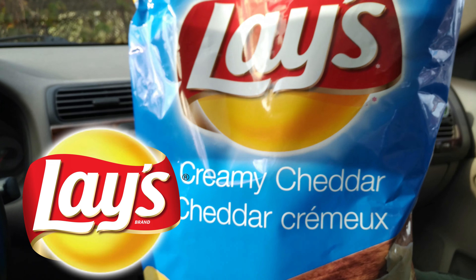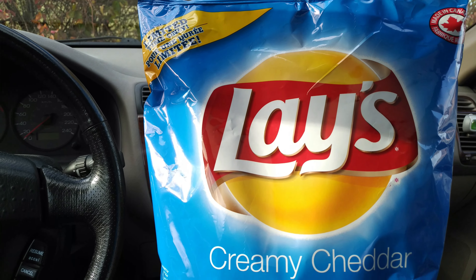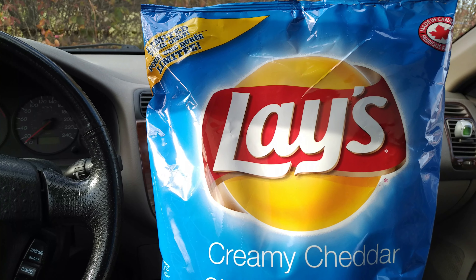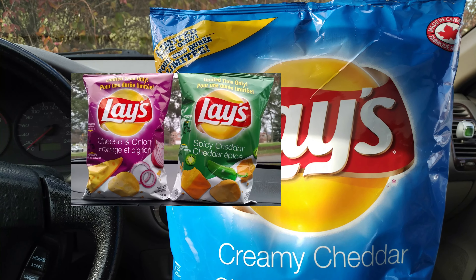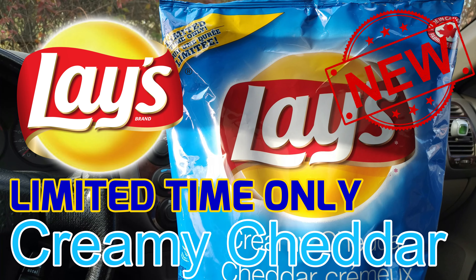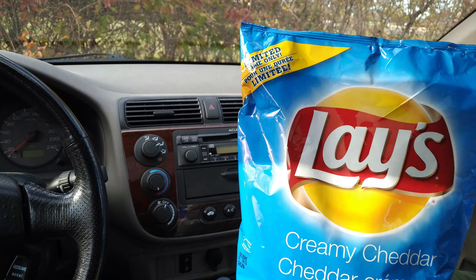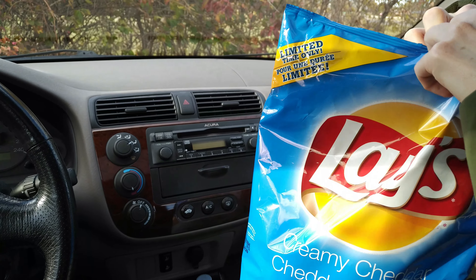So, creamy cheddar Lays. We've had some really exciting cheese flavors from Lays in the last few years — we've had a cheddar and onion, and a spicy cheddar and jalapeño flavor. However, all were real big winners here on Junk Food Junction. Alright, cracking this limited edition flavor — Costco exclusive right now.